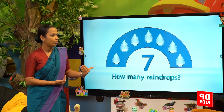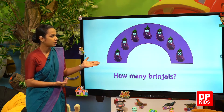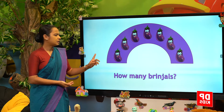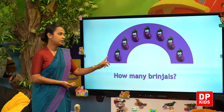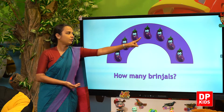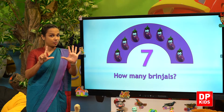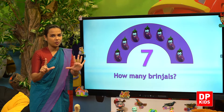Let us see. What will we have to count? Brinjals. How many brinjals are there? Shall we count? One, two, three, four, five, six, seven. Seven brinjals.